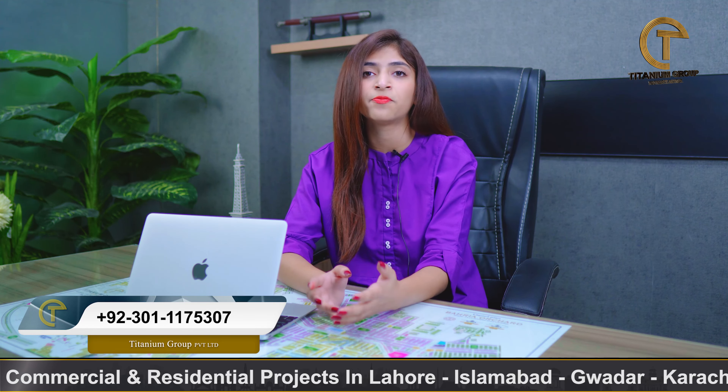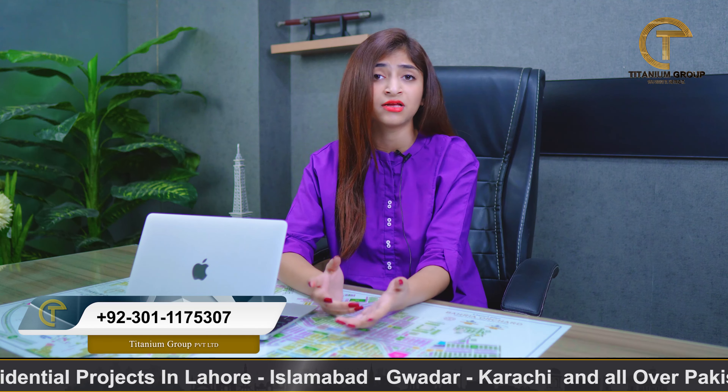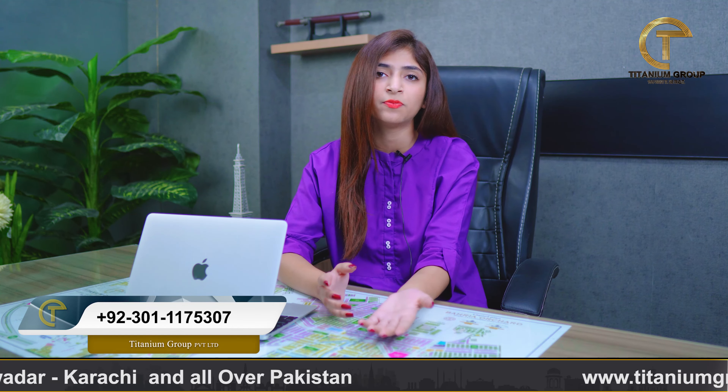This project is located on 200 square foot Main Boulevard. In Bahria Orchard Phase 4, you will get various units here: commercial boxes, commercial shops, studio apartments, one-bed apartments, and two-bed apartment units.